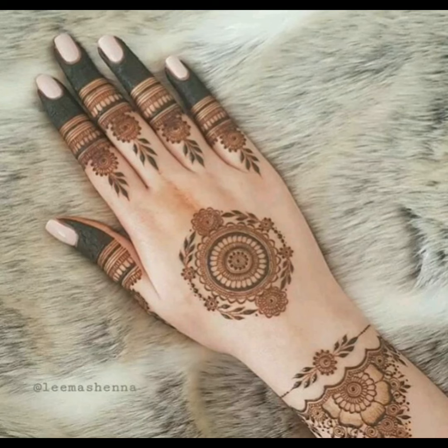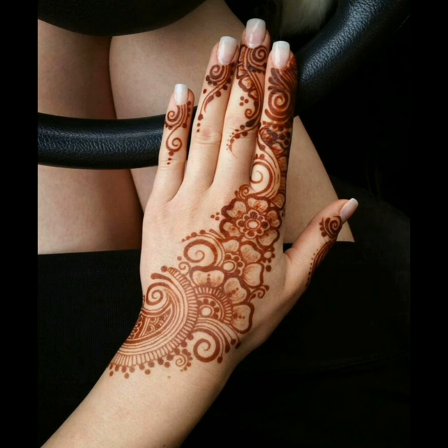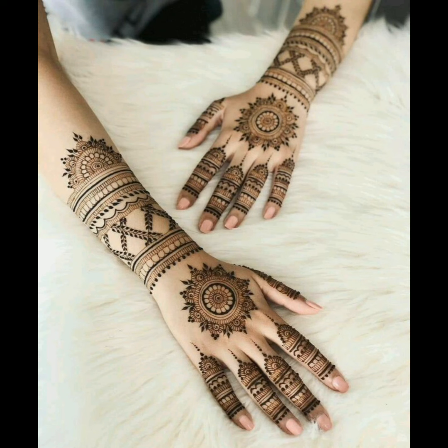The latest finger designs to try out in 2023. Half hand designs for wedding, they're looking very attractive. The latest Arabic bridal designs for backhand are looking beautiful — stylish and trendy henna designs that are very nice.